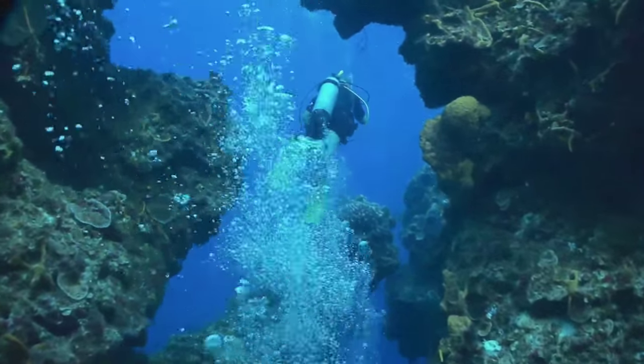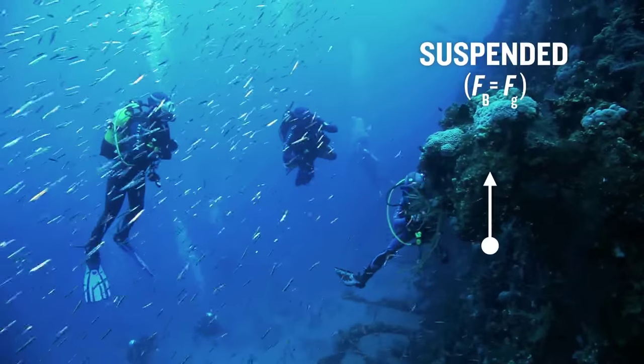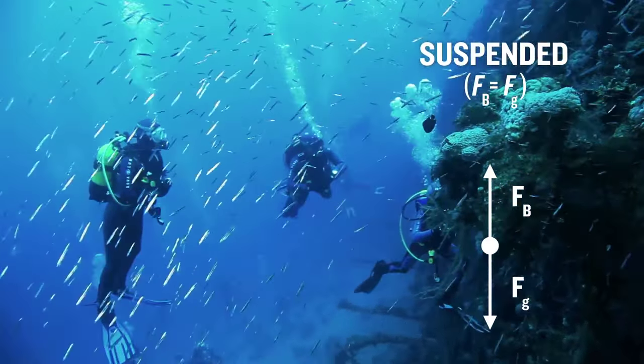Once at their desired depth, divers add air to their BCD in small bursts until the force of buoyancy equals the force of gravity. Now they are neutrally buoyant and will remain suspended at that depth.